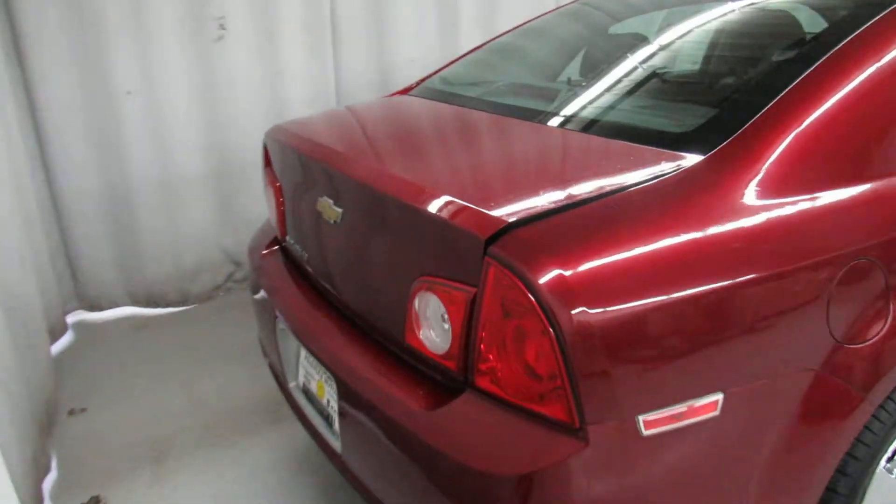Check out the trunk here — it does open via key fob, which is nice. Tons and tons of trunk space, it just goes way back there.